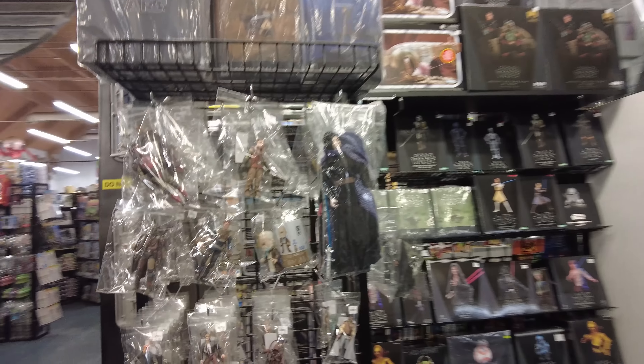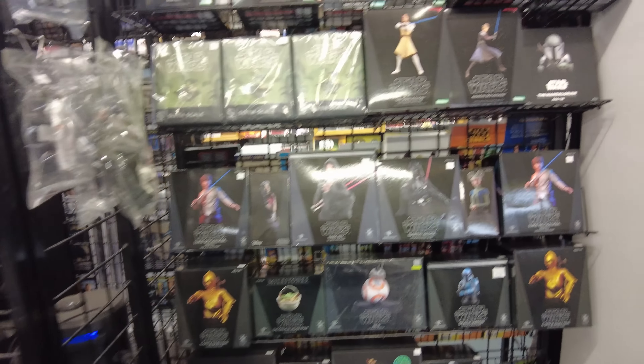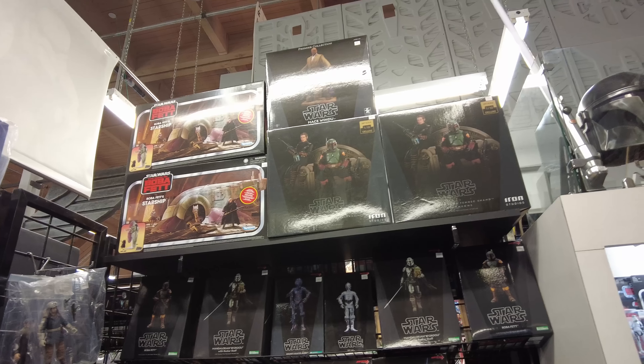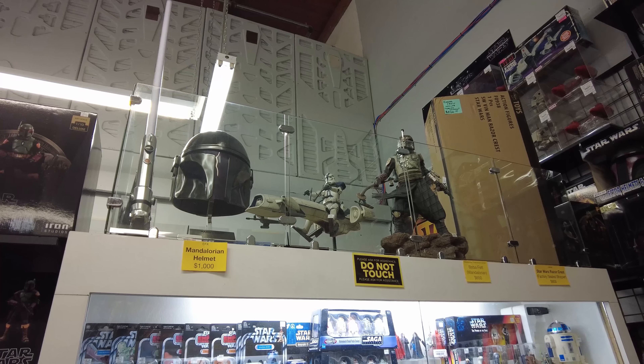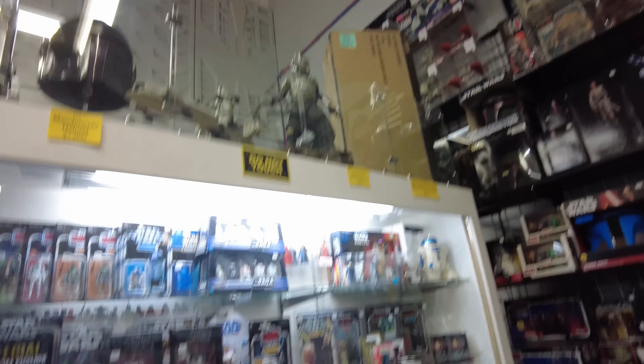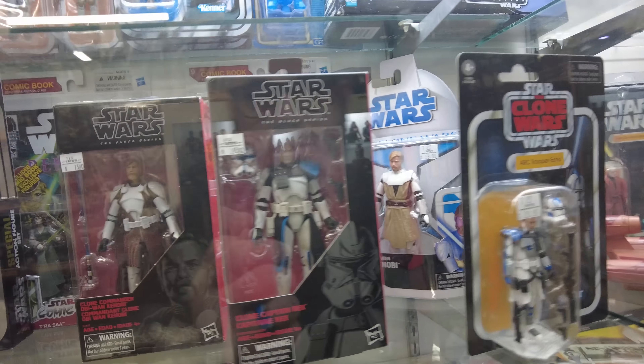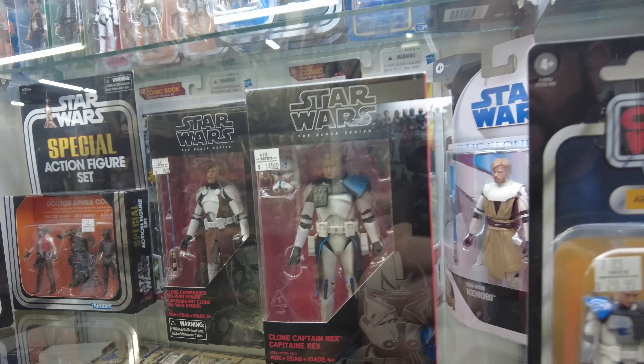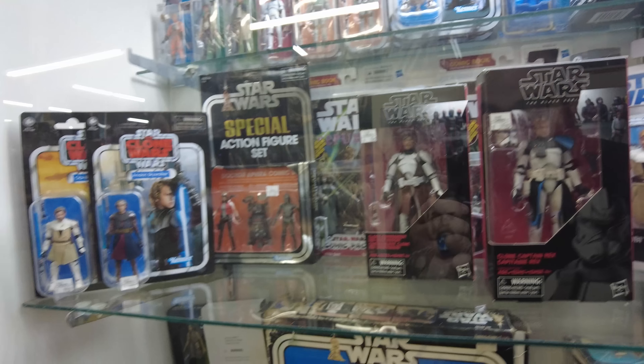We're in the Star Wars section right now. We got some loosies. Here's some mini statues, sleeve ones, more statues, helmets, Boba Fett, Hot Toys, Razor Crests. Captain Rex is $145. Jesus, what the hell's going on today?